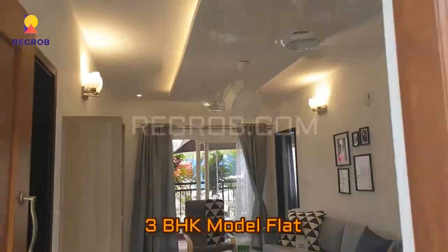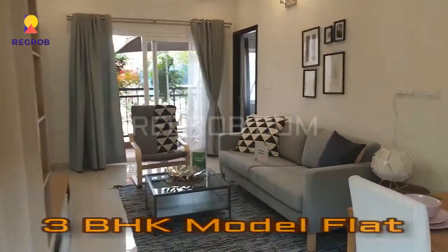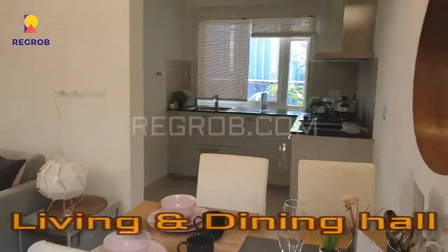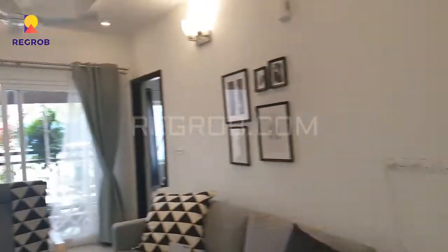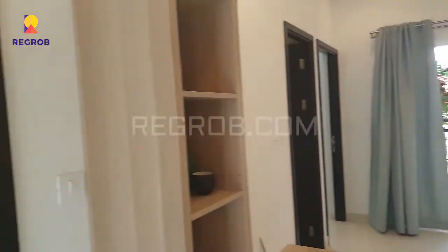Hello friends, here we are giving you the interior view of a 3BHK model flat of Shriram Liberty Square project. This is the view of the living and dining hall — a spacious living room, beautifully designed.